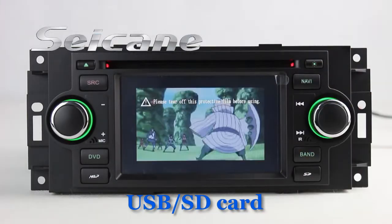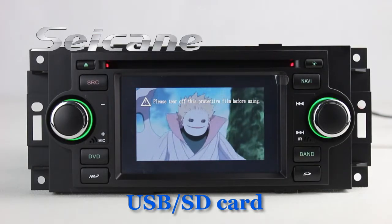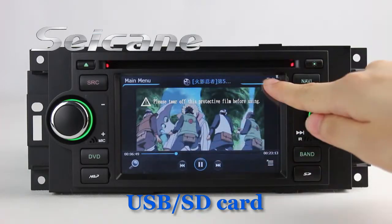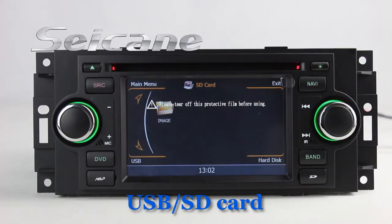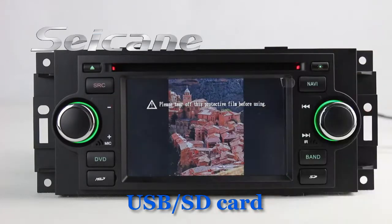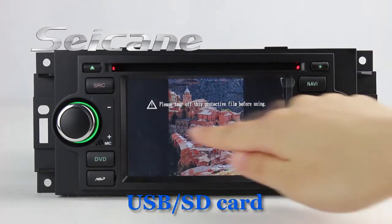You can enjoy videos from the SD card too. Enter the photo interface and select photos from the SD card. Then you can view photos by sliding your fingers on the screen.